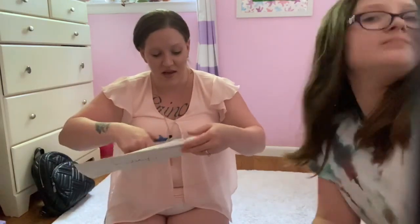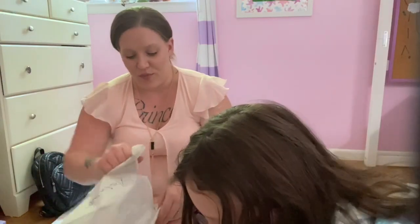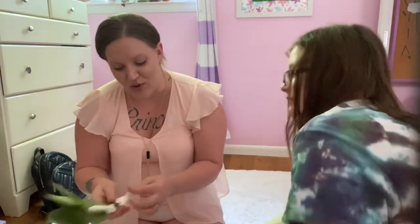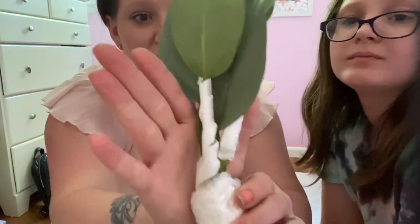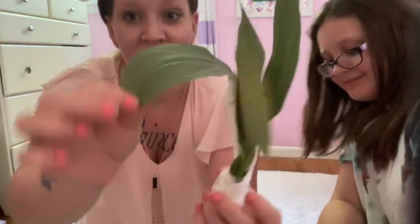Next up we have the Hastatum — the Philodendron Silver Sword. This is one I was really interested in and excited to have. I've only seen these online through pictures and videos. The silver sheen when light hits it is so beautiful and I can only hope it really has that effect in real life. You can see they wrapped some of the stems to prevent them from breaking in shipment. This is also another great, beautiful plant and you can see the silver to it.